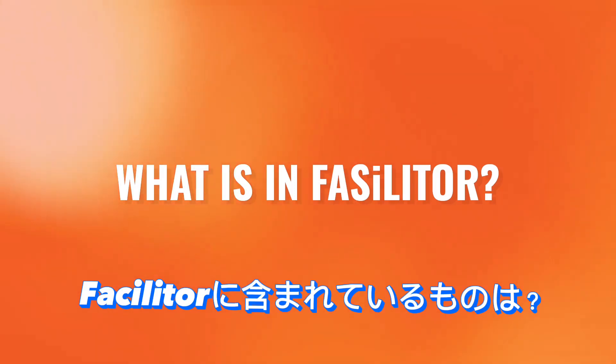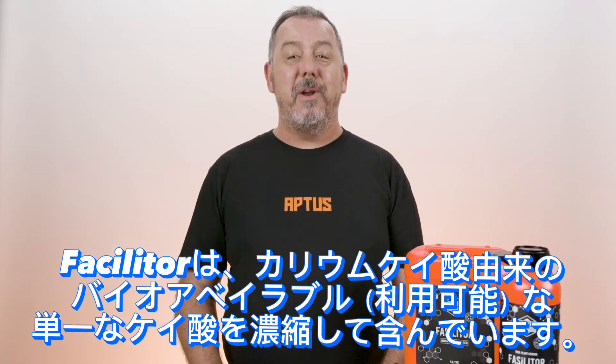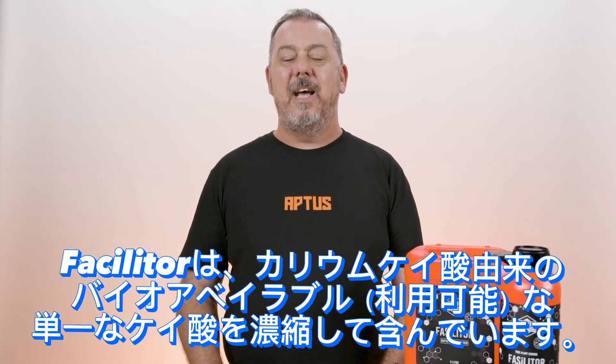What is in Facilitor? Facilitor contains concentrated amounts of bioavailable monosilicic acid derived from potassium silicate.